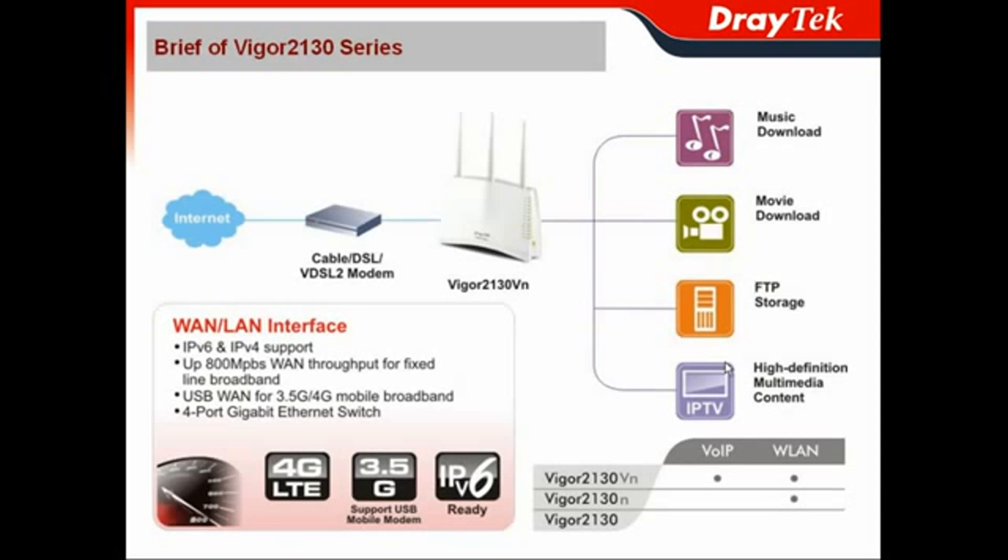The models included in the Vigor2130 series are the Vigor2130, the Vigor2130M which offers L2TP VPN support, and the Vigor2130VM which includes 2 FXS ports for VoIP, also with L2TP VPN support.